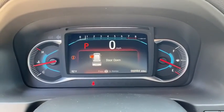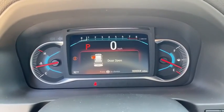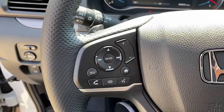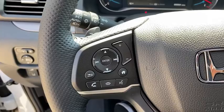Fog lights, heated front seats, rear window defroster, security system, power windows, brake assist, remote keyless entry, tachometer, power moonroof, overhead console, and panic alarm.